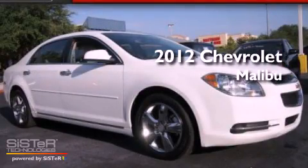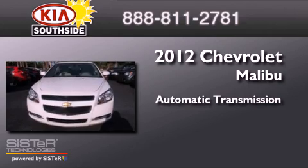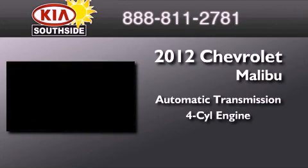This is a 2012 Chevrolet Malibu. This car has an automatic transmission and an inline four-cylinder engine.